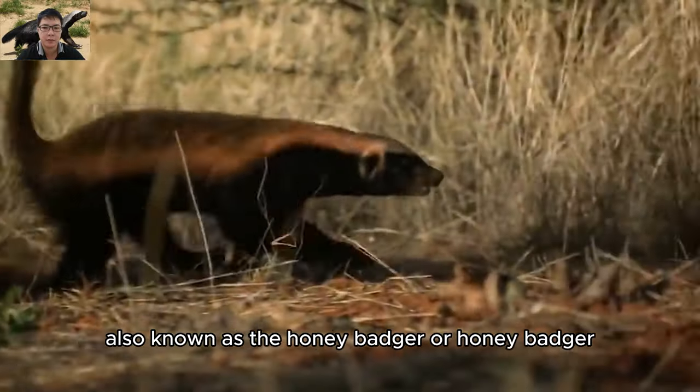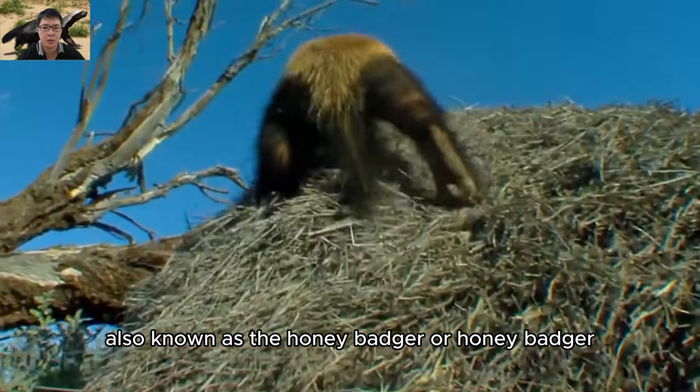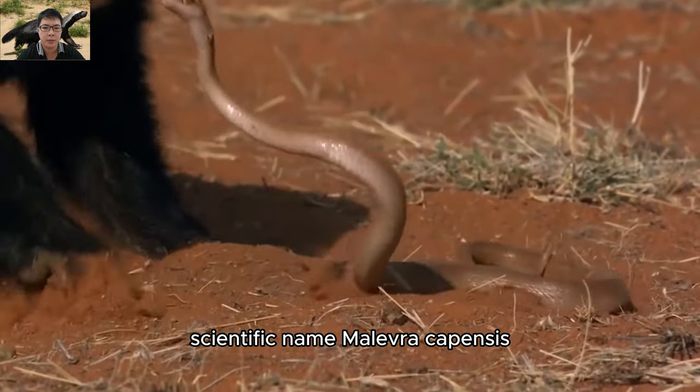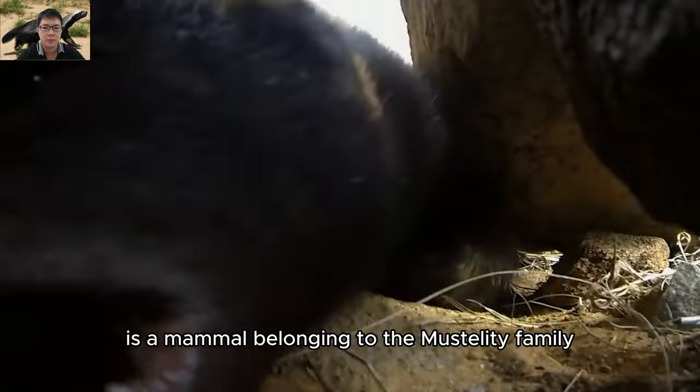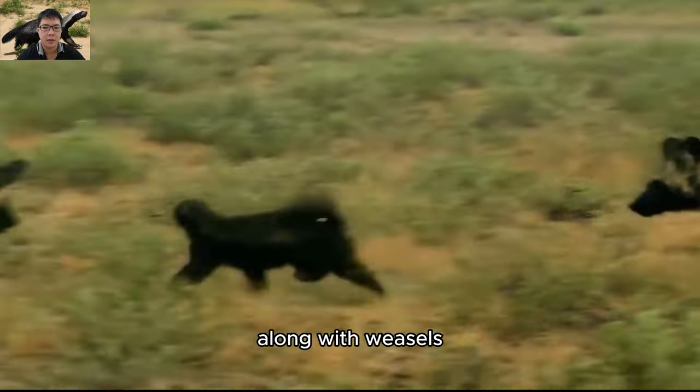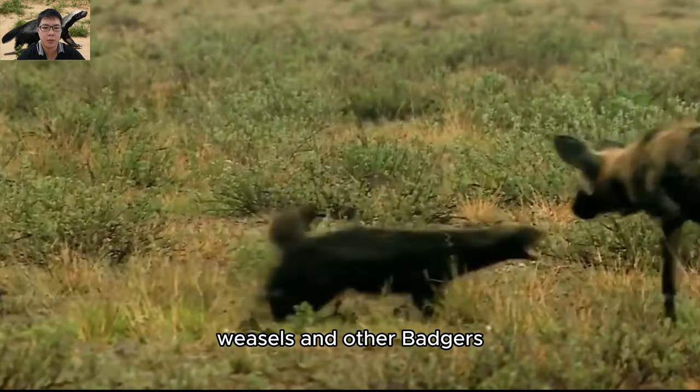The honey badger, scientific name Mellivora capensis, is a mammal belonging to the Mustelidae family, along with weasels and other badgers.